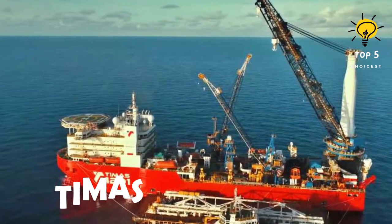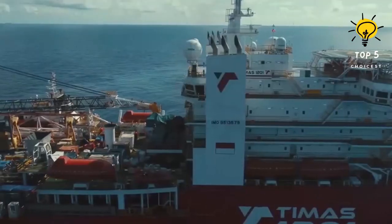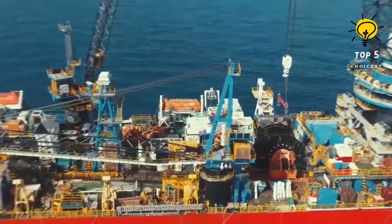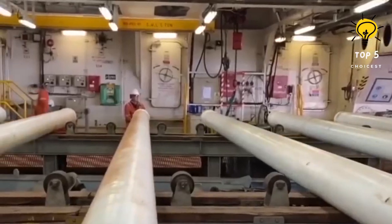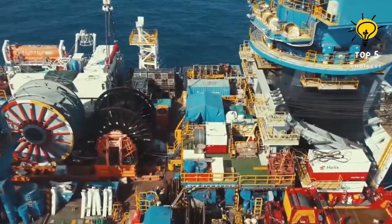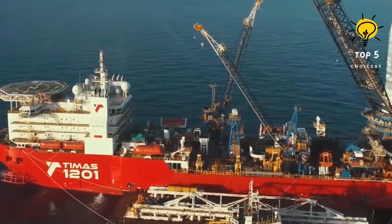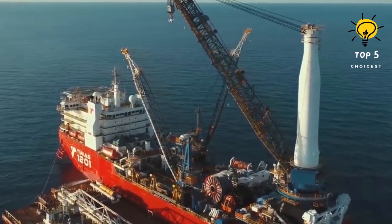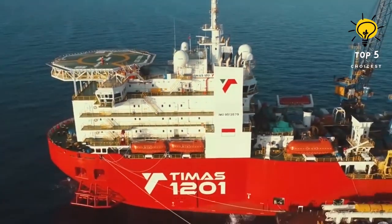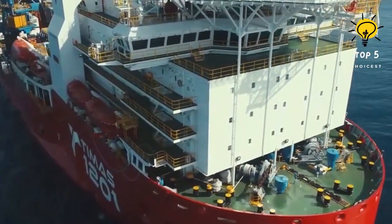Number 5: Timus 1201. This vessel, constructed in Singapore in 2010, sails under the flag of Indonesia. It serves multiple purposes, including pipeline laying and offshore construction. It possesses the capability to operate in deep waters up to 3,000 meters and has a lifting capacity of 1,200 tons. The vessel is equipped with a state-of-the-art pipe laying system. Its measurements include a length of 162 meters, a beam of 37 meters, and a draft of 6 meters. With a gross tonnage of 32,800 tons, it can accommodate 264 individuals. It is powered by seven engines providing a collective horsepower of 25,400, enabling it to reach a speed of 15 knots.